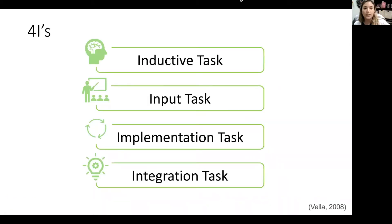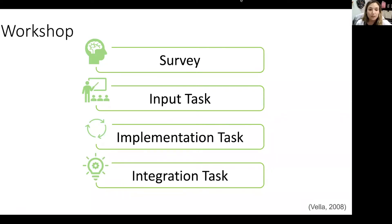We decided to create a training based on the Four I's by Jane Bella: inductive, input, implementation, and integration. For the inductive portion, you really want to get the participants thinking about the information they already know about the two subjects, so we gave them a survey.